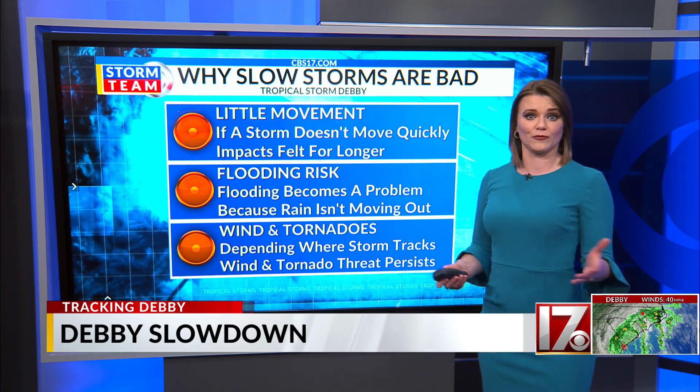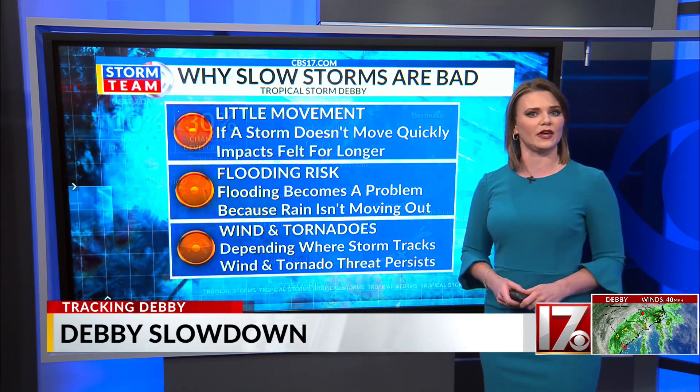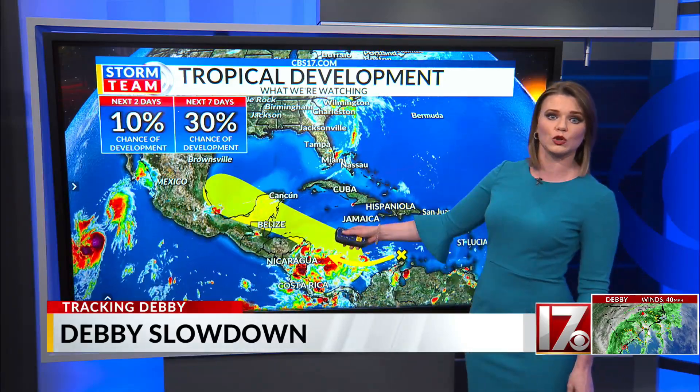We're going to be talking about Debbie for a long time, but it's not the only thing in the tropics right now. Another wave is trying to develop in the Caribbean, but right now it looks to stay away from North Carolina for the time being. Odds for development are pretty low, about 30% right now. However, if it does get a name, it would be Ernesto.